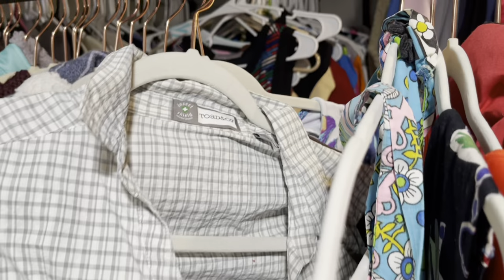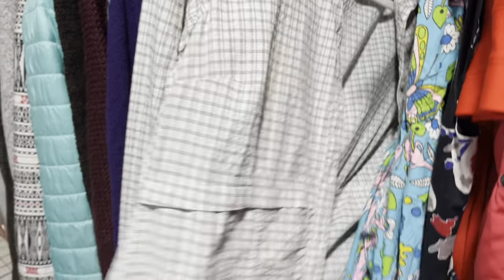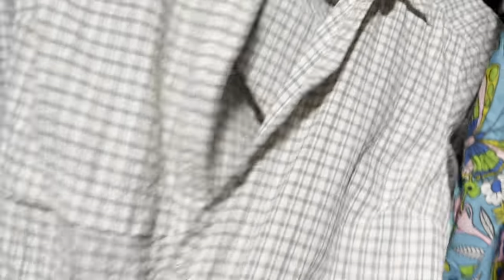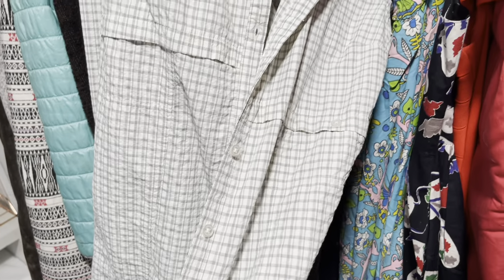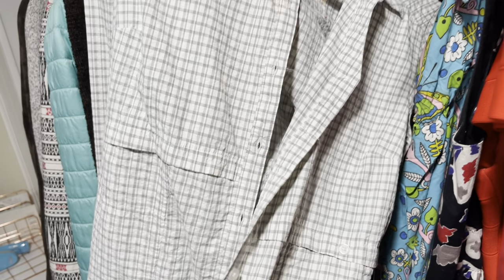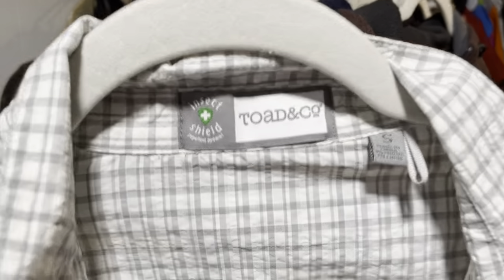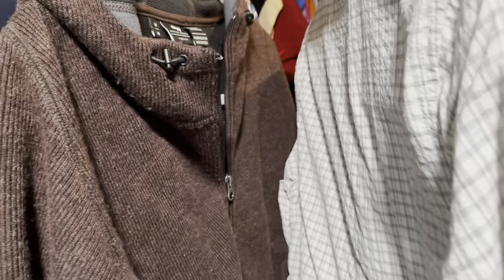This is a Toad & Co top — a button-down tunic. Toad & Co used to be called Horny Toad. This is an Insect Shield piece, so I think I'll be able to get $30 out of it because of the Insect Shield. This is a good brand to keep your eyes out for — Outdoor Research. This is a women's piece. I'm going to take a little shaver to it to get these lint balls out, but I think I'll list this around $40.